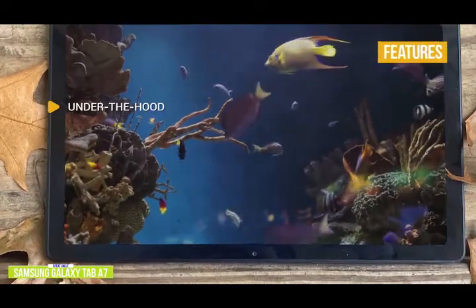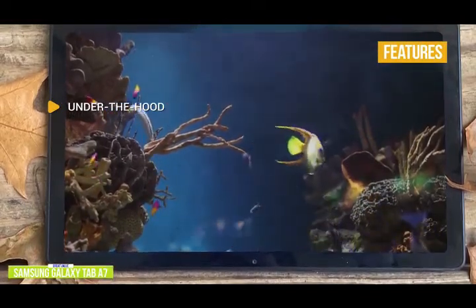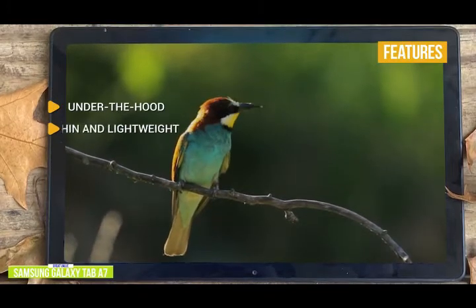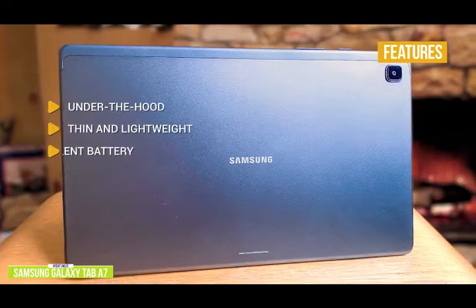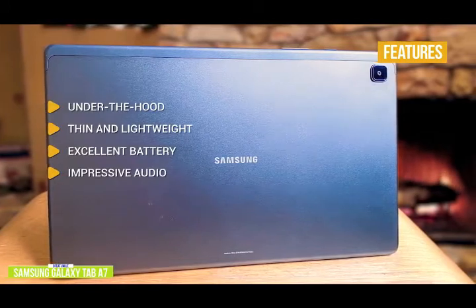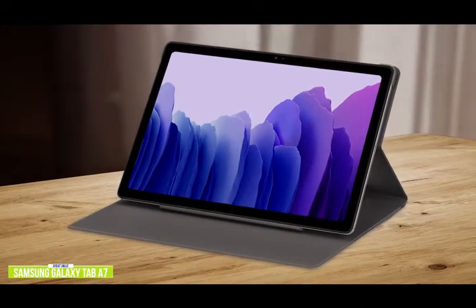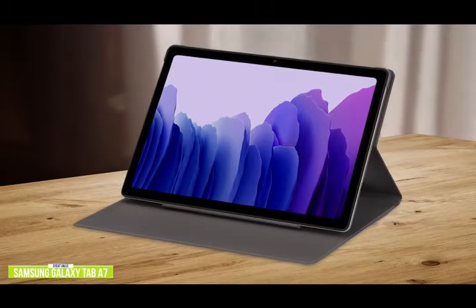The key features are: under the hood, you'll find a Qualcomm SM6115 processor, 10.4-inch 2000 by 1200 pixel display, 32 gigabytes of storage, 8 megapixel rear camera, 5 megapixel front camera, 3 gigabytes of RAM, and a USB-C port. Thin and lightweight at just 1.1 pounds and 0.28 inches thick, it's a great travel companion. Excellent battery — up to 13 hours. Impressive audio — enjoy Dolby Atmos surround sound from its enhanced quad speaker system. Whether you're a busy worker or a student, the Galaxy Tab A7 is extremely light and portable with enough power for movies, note-taking, and light productivity work while having a very affordable price.